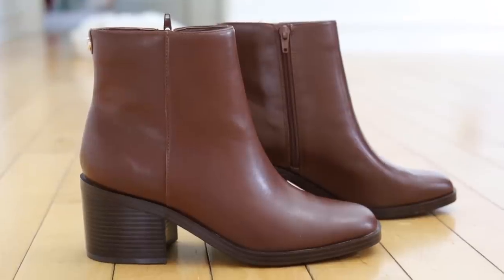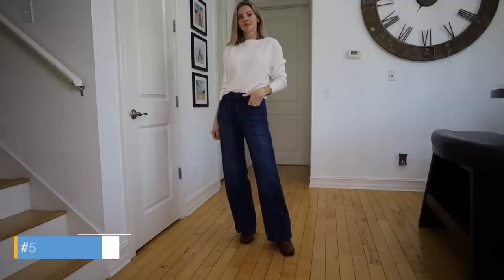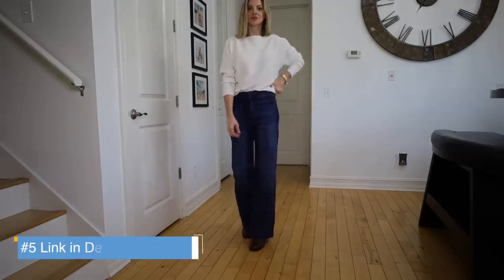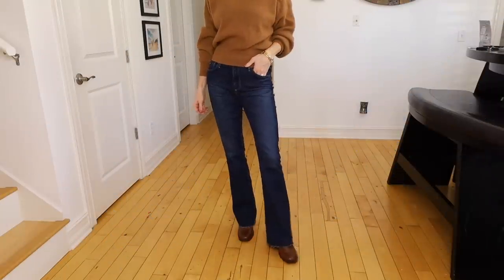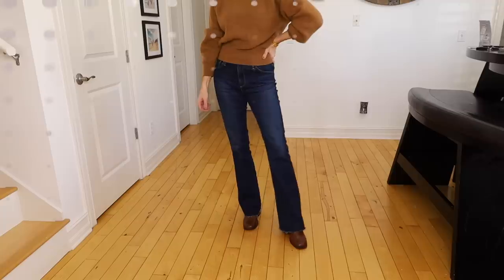Another boot I have is a more casual boot, but it has its purpose in my life. It's by Nine West. It's more of an almond toe, a very casual boot. As an everyday boot, this one is great — another boot I can just kind of walk around in all day. They don't hurt my feet, no pain at the end of the day. Really great to go with jeans.